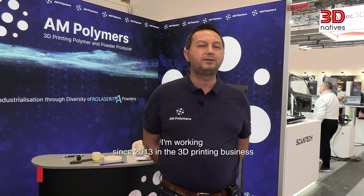My name is Timo Rundu, I am the CSO of AM Polymers GmbH. I have been working since 2013 in the 3D printing business as a material producer of polymer powders.